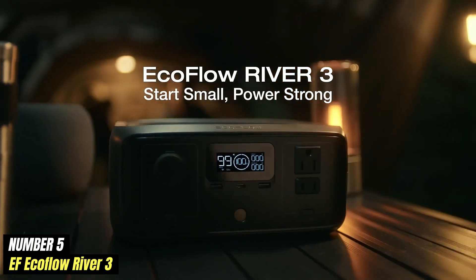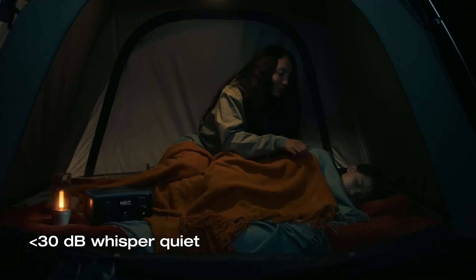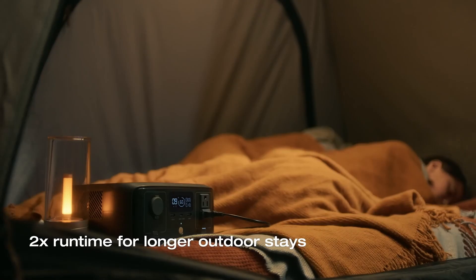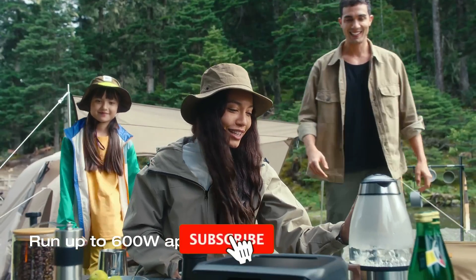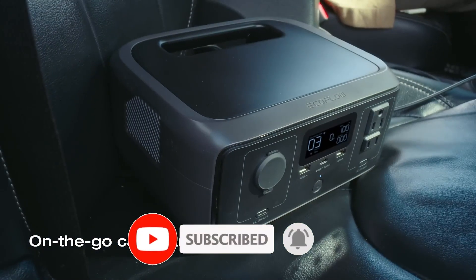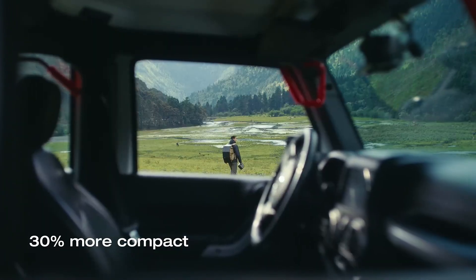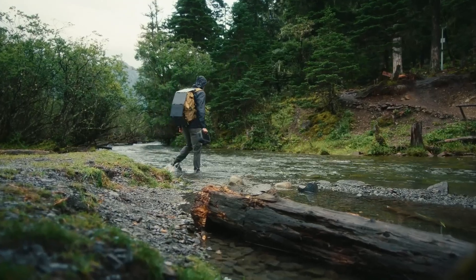EF EcoFlow River 3 is an innovative portable power station that has garnered attention for its impressive performance and versatility. Designed for outdoor enthusiasts, campers, and anyone in need of reliable power on the go, the River 3 offers a robust solution for charging a variety of devices — from smartphones and laptops to small appliances. One of its standout features is its compact and lightweight design, making it easy to transport.